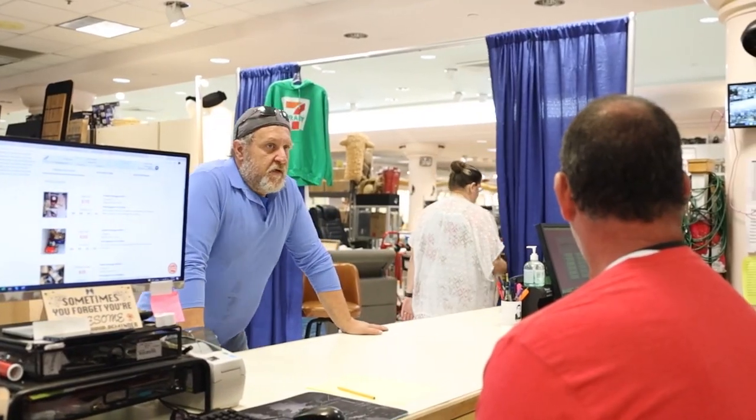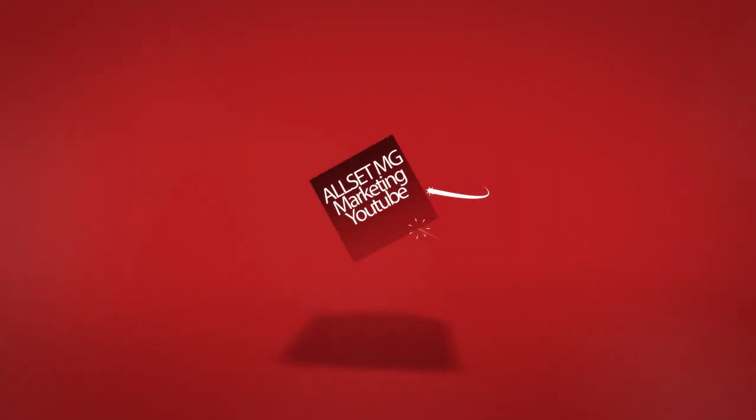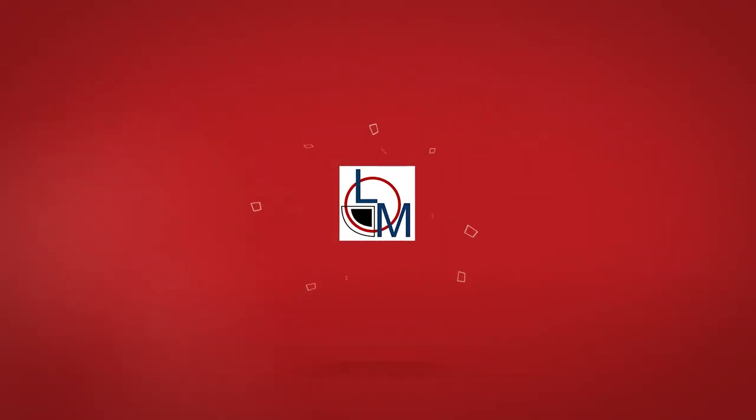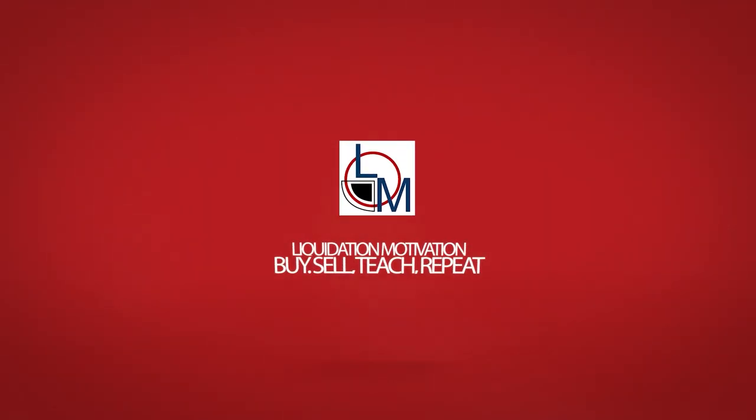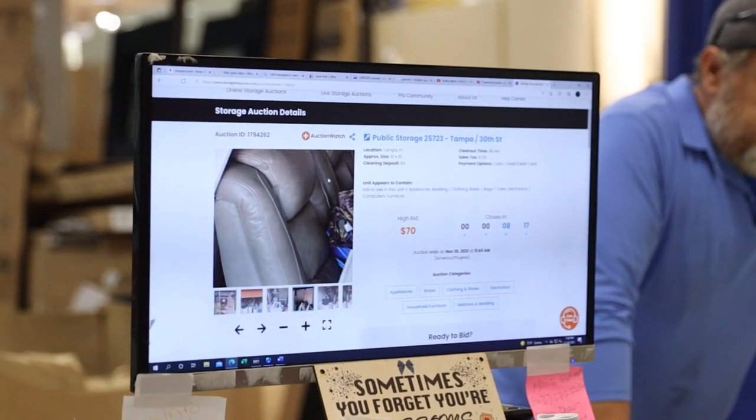Can I buy some storage units? They look like trash. I'm not asking for permission, I'm asking for forgiveness. We're buying it. I've already bid on it.